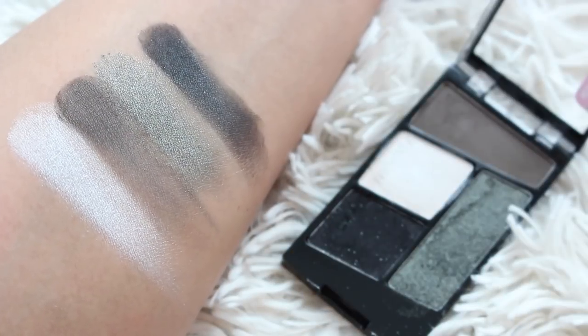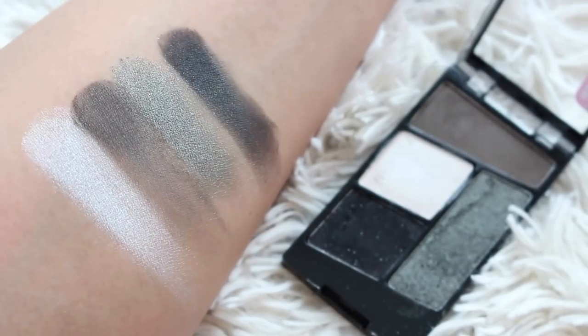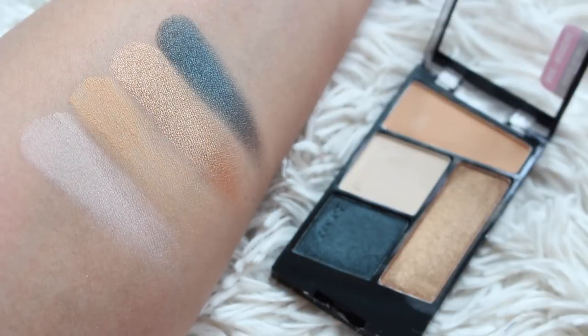Moving on to their eyeshadow quads — they've had trios and quads out for quite some time. There are six in this range: three are updated versions of existing quads or trios and three are brand new. Overall, these are really great quality eyeshadows, retailing for around $3.99. The first is Lights Out — if you're into greens, I think it's really nice. You're getting one matte shade and three shimmer shades for a really deep eye look.